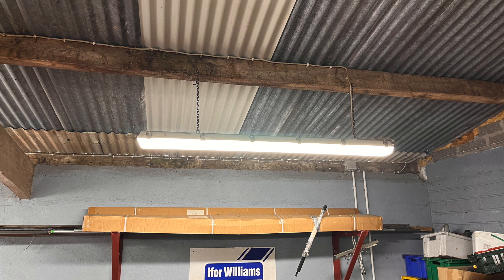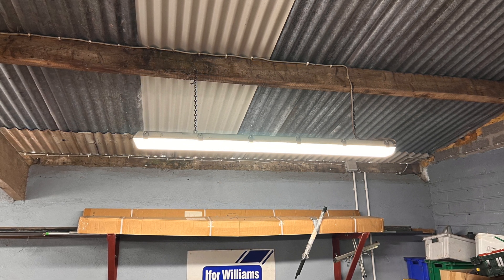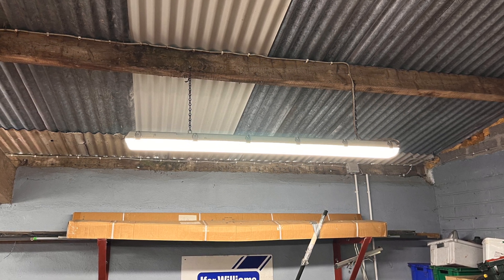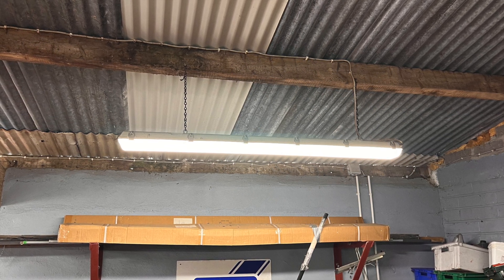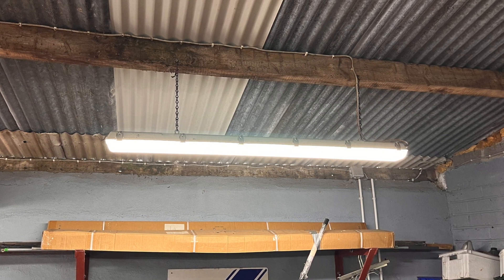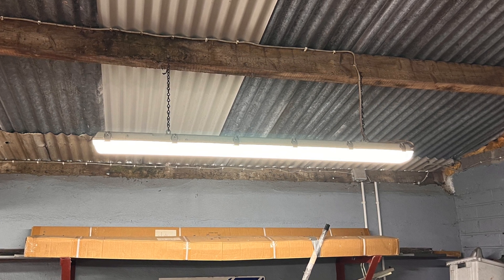In the workshop, the big users are lighting and electric motors. When I converted this shed into a workshop, there were five double fluorescent tube fittings using 55 watts per tube — consuming about 550 watts per hour, costing 25 cents per hour or €2.50 for a typical ten-hour day. The new LED units run at about half that consumption, have a much longer life, appear brighter, and require no messing around with transformers or starters.